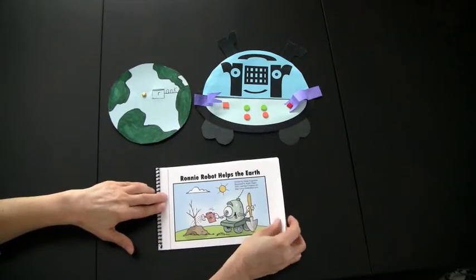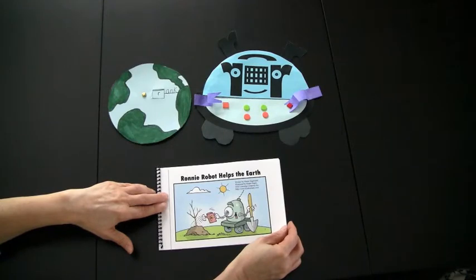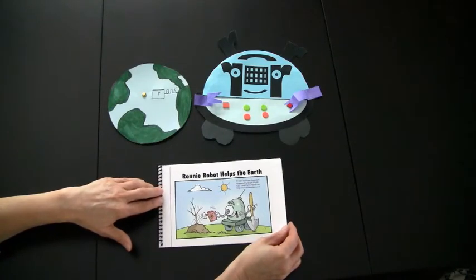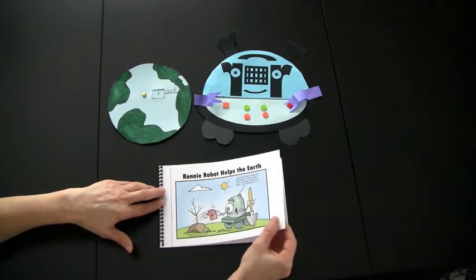Much of the integration is done through our emergent readers. There are over a hundred emergent readers within the KinderPlans website, but you can choose which ones are best for the needs of your children. I'm going to demonstrate how concepts are taught using the emergent reader Ronnie Robot Helps the Earth.